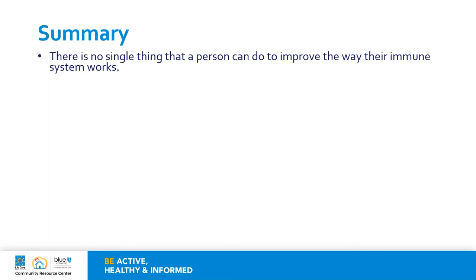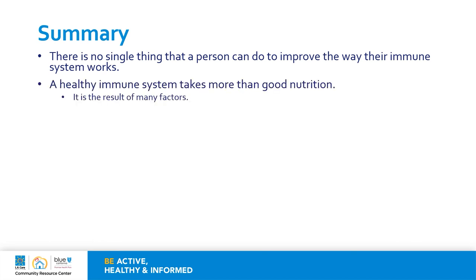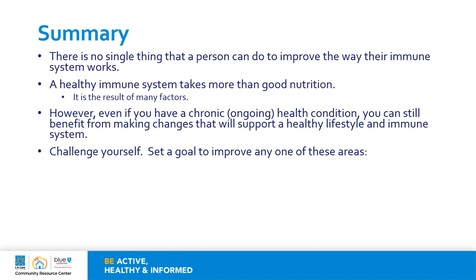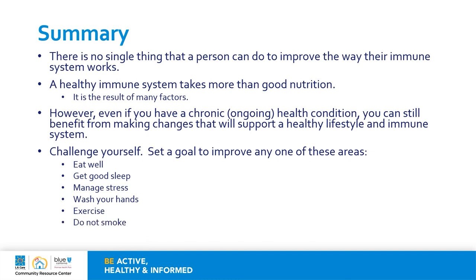In summary, there is no single thing that a person can do to improve the way their immune system works. A healthy immune system takes more than just good nutrition or supplements — it is the combination of many things. However, if you have a chronic or ongoing health condition, you can still benefit from making changes that will support a healthy lifestyle and immune system. Challenge yourself — set a goal to improve in any one of these areas: eat well, get good sleep, manage stress, wash your hands, exercise, do not smoke, and get your vaccines or shots.